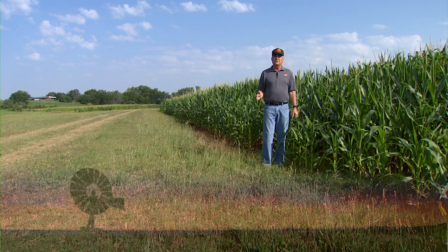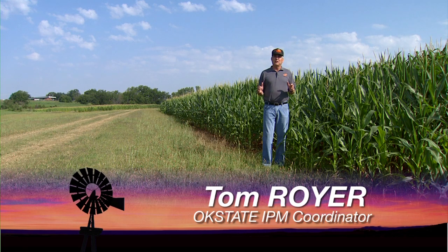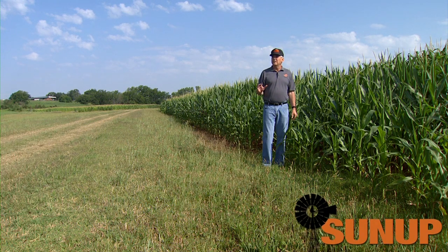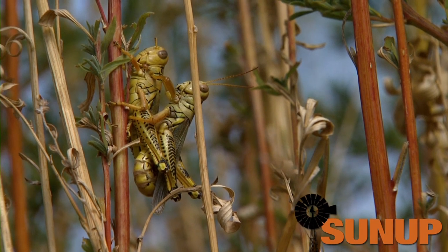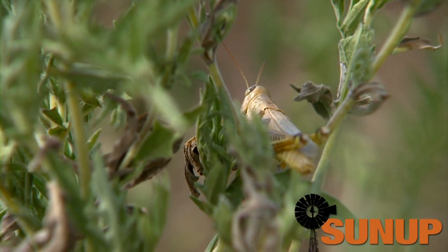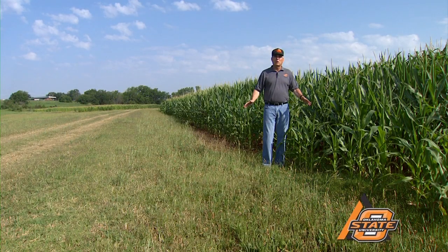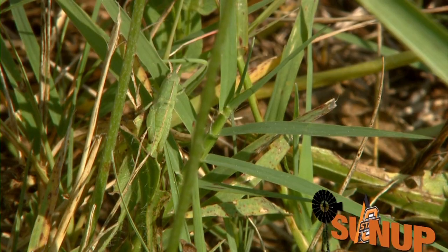We've had two or three years now of really dry weather, which has allowed grasshopper populations to build every year. At some point in time, the grasshopper populations get so numerous that the weather processes and diseases that hold them down have just broken down. These grasshoppers get so numerous that these low-level things that hold them back are no longer very effective.